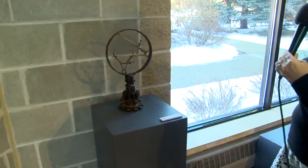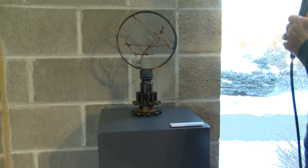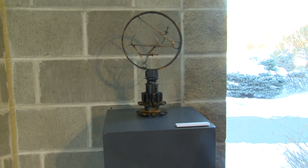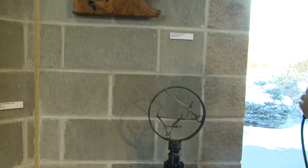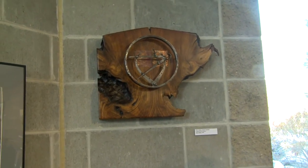Next, we have a small sculptural piece by Tim James of Good Thunder, and it's called Quest. Above is another piece by Tim James of Good Thunder called Beyond the Horizon.